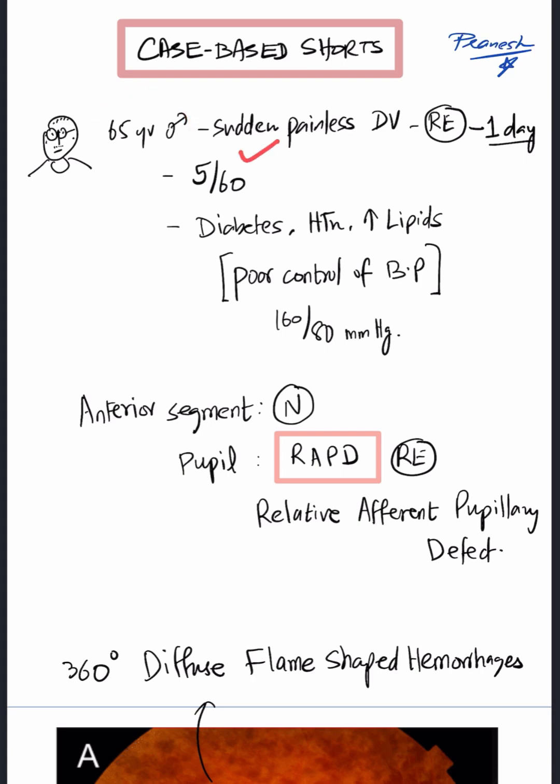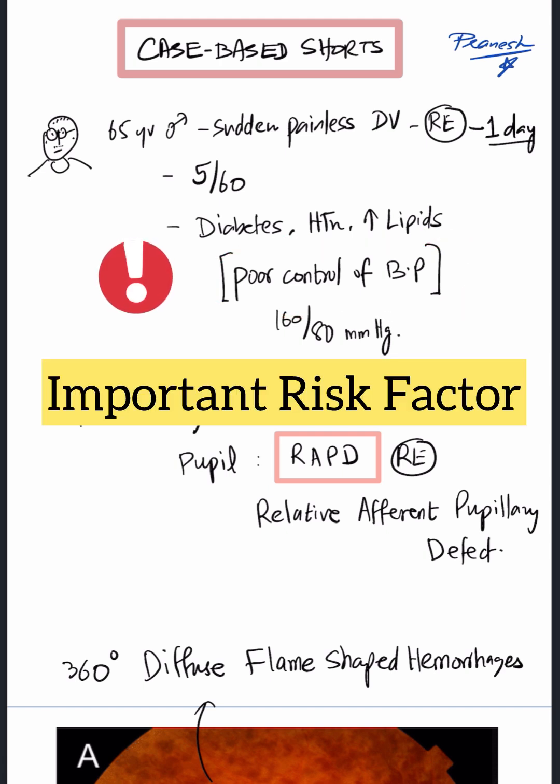A 65-year-old male came with complaints of sudden onset painless loss of vision in his right eye for the past one day, and the vision was only 5/60. He is diabetic, hypertensive, and has increased blood cholesterol levels as well. There has been poor control of his blood pressure, which is very important for our condition.